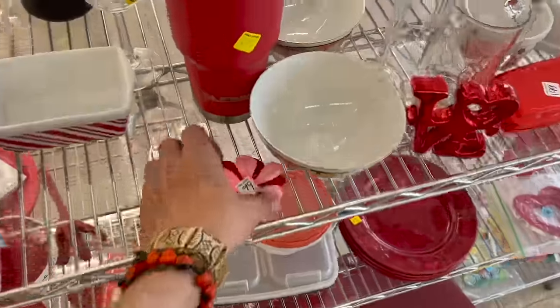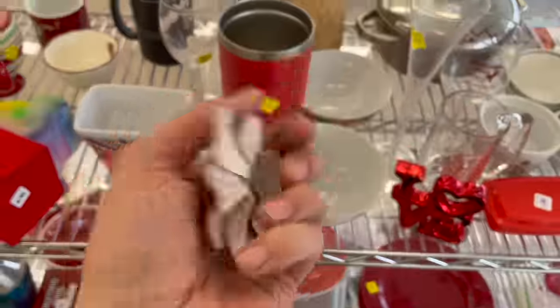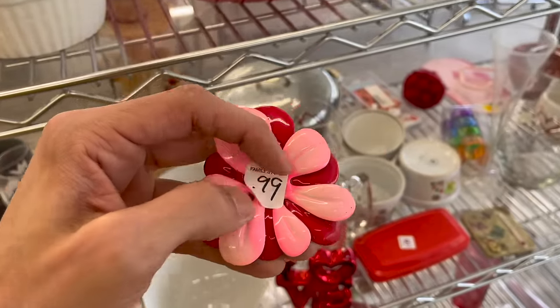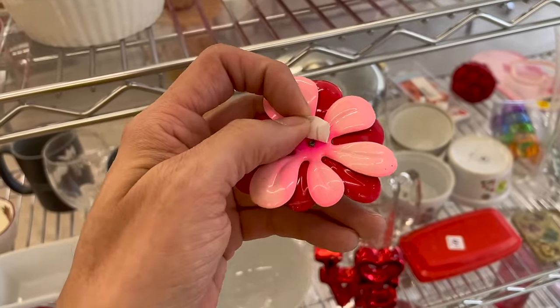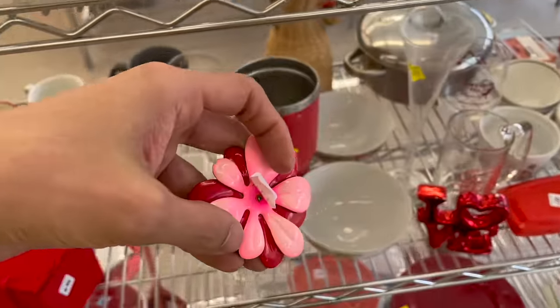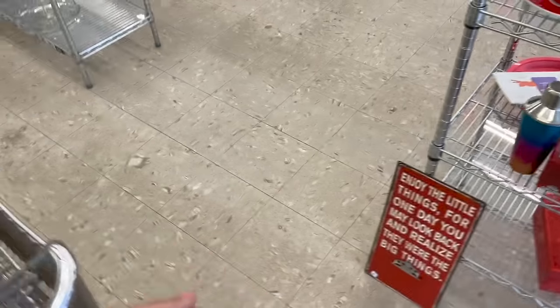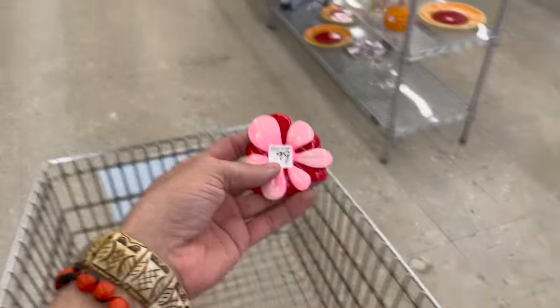Is this the enamel flower pin? It is - for a dollar! Oh my gosh, I want to see what's in the middle. Is it missing something? I'm gonna get it for a dollar - no doubt about it. Yeah, I found something!